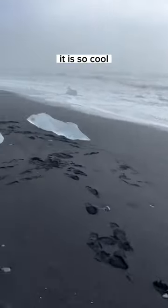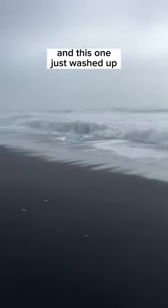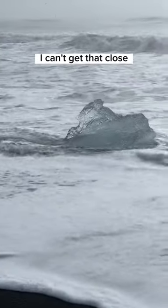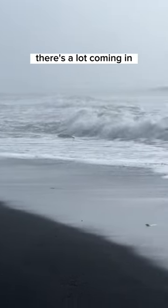These are seriously some big old icebergs — a ton of icebergs. It is so cool. We're looking for the biggest ones and this one just washed up. Hold on, let me show you, it's coming onto the beach. Look at this! I can't get that close, I'll use my zoom. That iceberg is coming in, and so are these ones, Jeremy. There's a lot coming in.